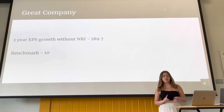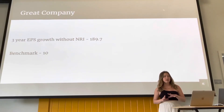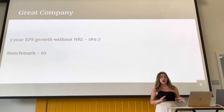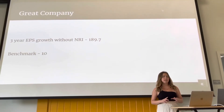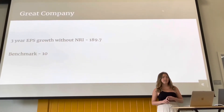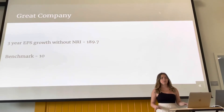Three-year EPS growth without NRI. EPS growth — that is earnings per share — is another great way to find out how profitable the company is. The higher the EPS, the more money the company can give to its shareholders. This stat is actually insane, beating the benchmark by 180. It does not get better than this. The profitability is through the roof, and it's impossible to ignore.